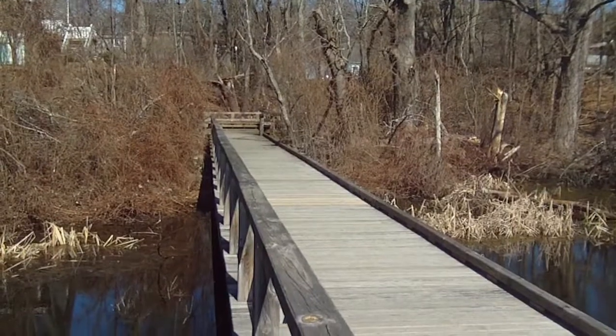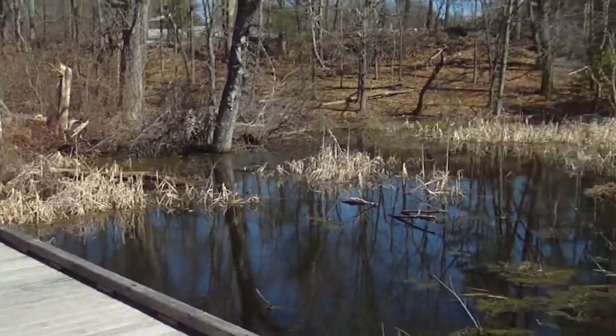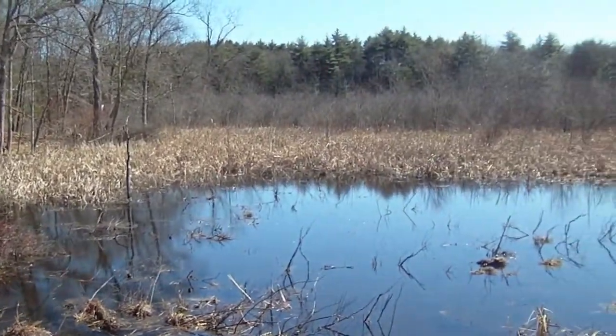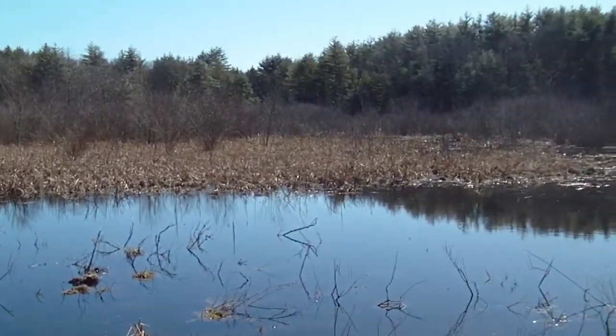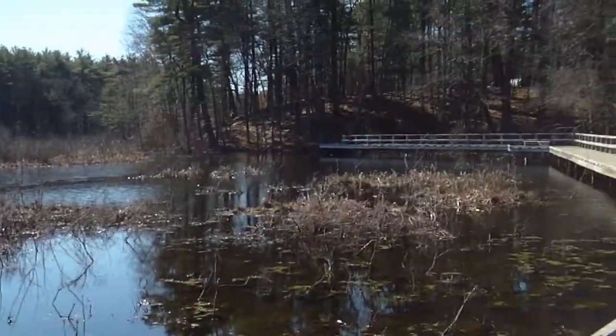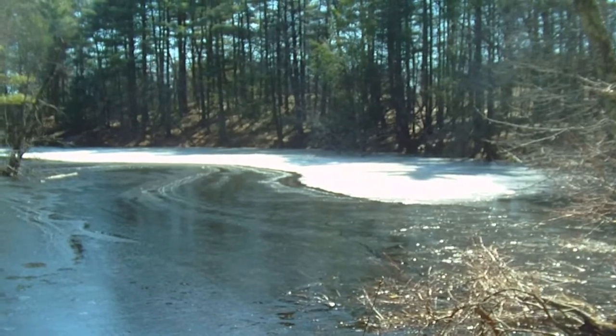There's a couple of really nice boardwalks here. Can't wait to see the frogs and turtles. There's some ice out on this side of the marshy area.